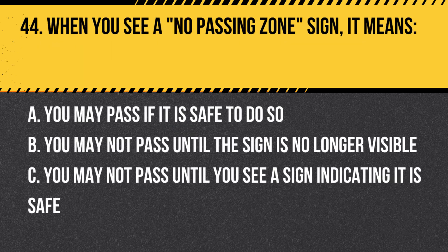Question 44. When you see a no passing zone sign, it means: A. You may pass if it is safe to do so. B. You may not pass until the sign is no longer visible. C. You may not pass until you see a sign indicating it is safe. Answer: C. You may not pass until you see a sign indicating it is safe. No passing zone signs indicate that it is not safe to pass in that area due to limited visibility or other factors.